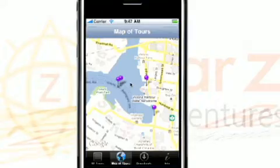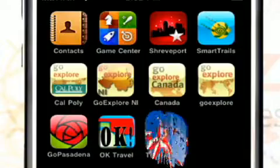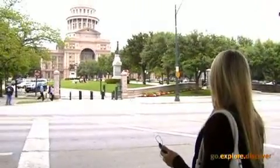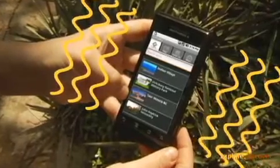Using our Go Explore Travel and Tour Guide system, interactive maps, photos, and videos help create your own smartphone application. Using GPS technology, your app knows where visitors are at all times. The phone vibrates when they reach a designated point of interest.